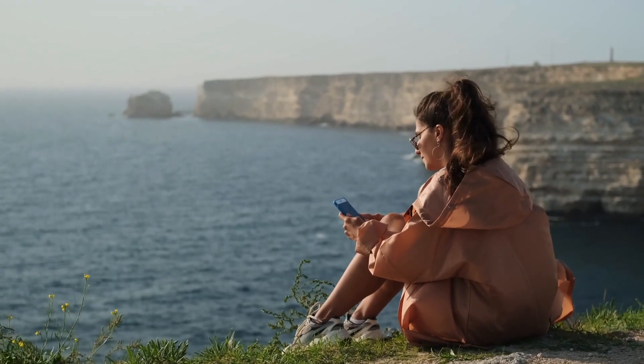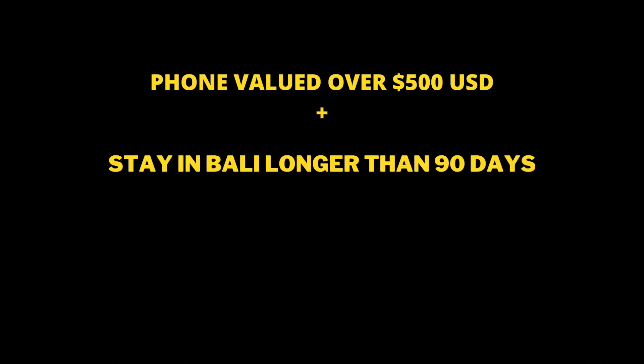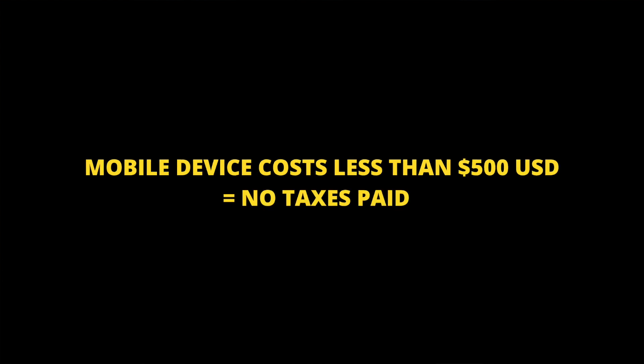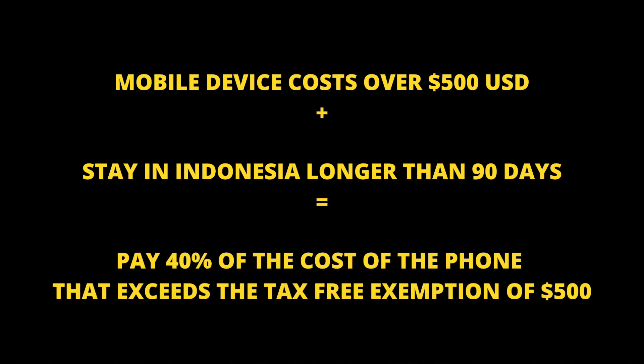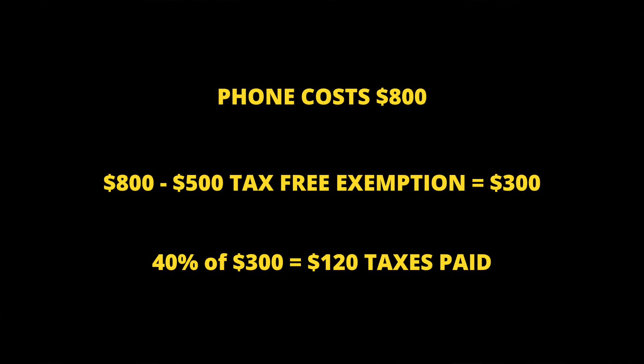Mobile phones purchased abroad will be blocked from accessing local networks in Indonesia. If your phone is valued over $500 US dollars and you plan to stay in Bali for longer than 90 days, you pay the tax on the difference at the customs office at the airport. If your device costs less than $500, you do not need to pay taxes. However, if it costs over $500 and you plan to stay more than 90 days, foreigners pay 40% of the cost exceeding the $500 tax-free exemption. For example, if your phone costs $800 US dollars, the 40% is charged on $300, making the tax amount $120 US dollars.